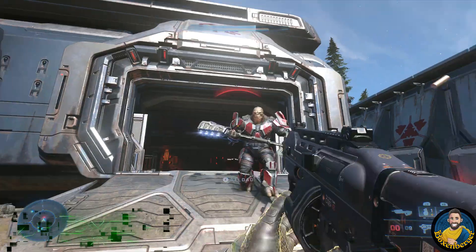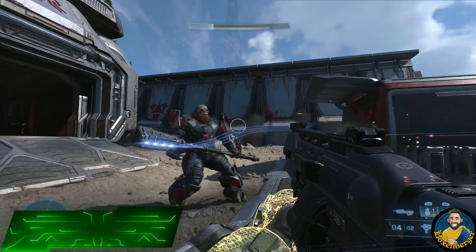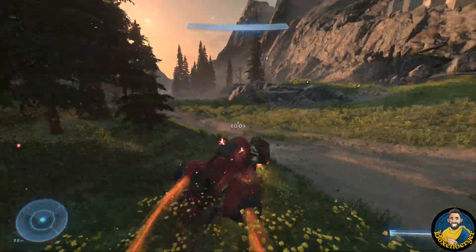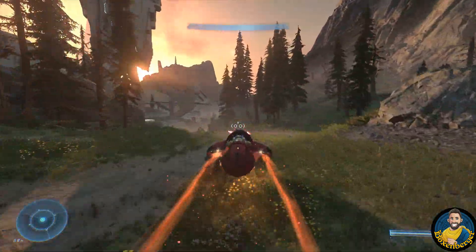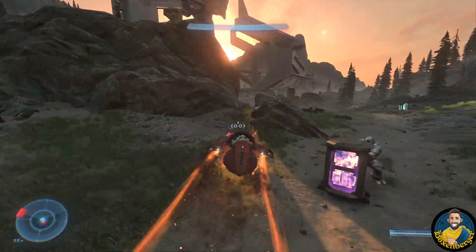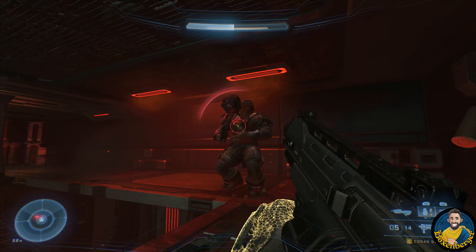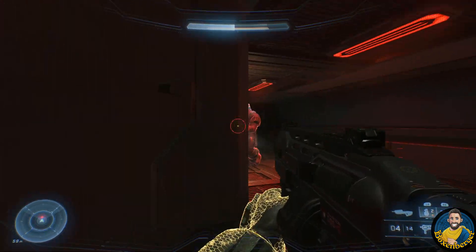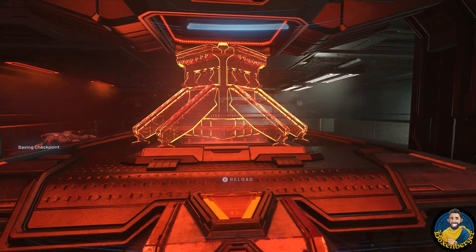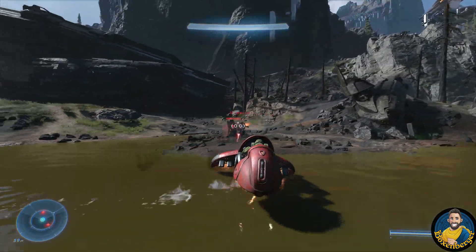Halo Infinite launched running on a brand new engine called the Slipspace Engine, which was heavily advertised over the course of development as one of the most advanced game engines out there. When Halo Infinite finally came out, we gamers were able to experience this engine first hand. While Halo Infinite is definitely a beautiful game, it is also not the most mind-blowing thing we've ever seen in gaming. The engine has a lot of potential — we've seen some amazing texture work, with high resolution textures and 3D geometry on many surfaces.